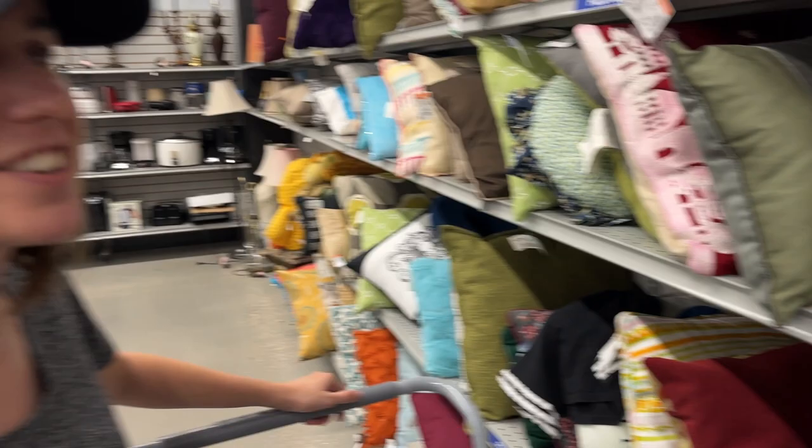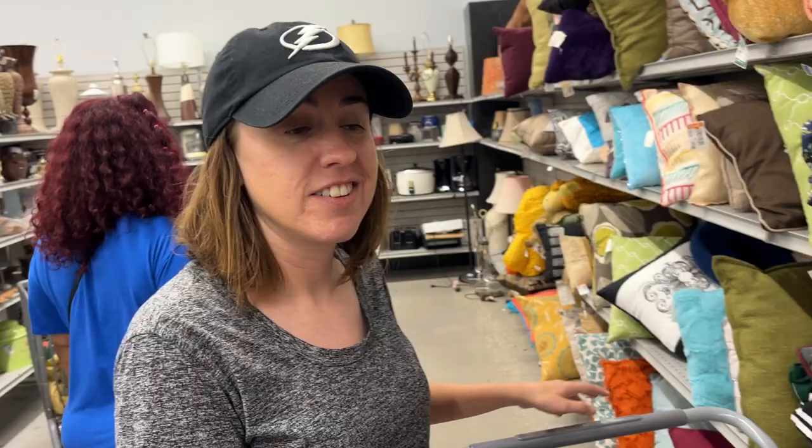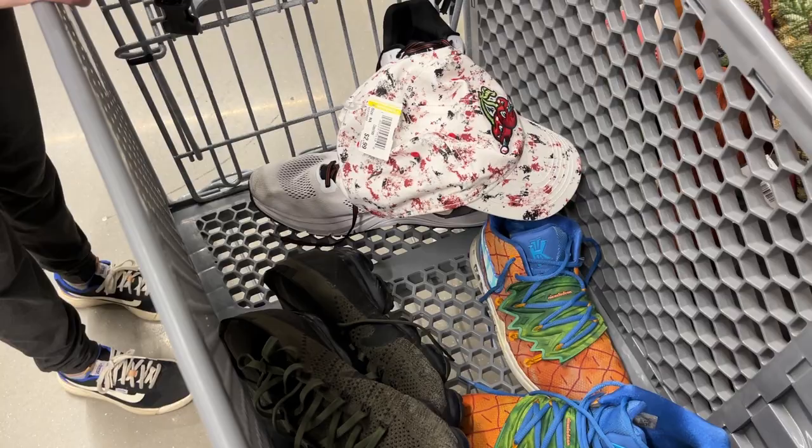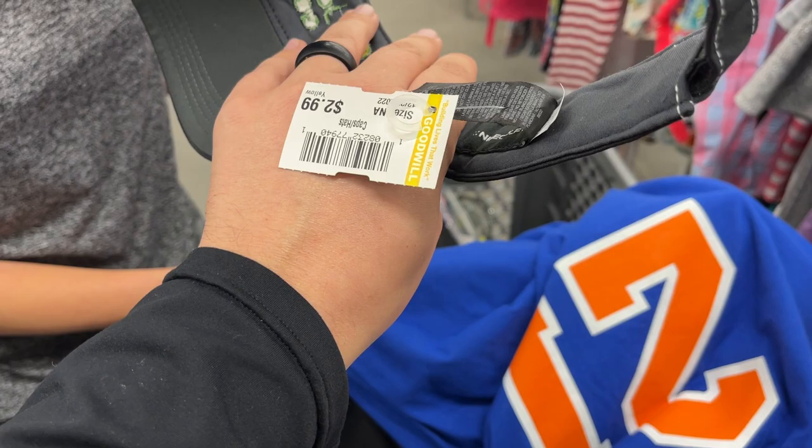We moved to the pillow section — it helps with the audio, less echoey. There's a quesadilla maker here that almost looks like a pierogi press. We got that at this Goodwill before. Maybe we'll find potatoes and pasta at Goodwill next — probably not, but there's a Publix next door.